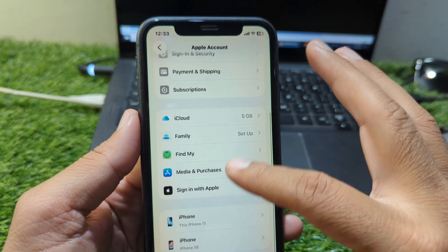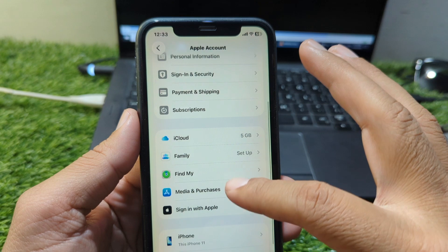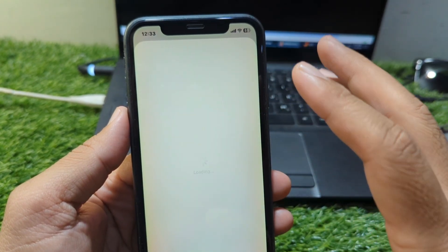Another helpful solution is to check your Apple ID region. If your Apple ID country does not match your card's country, the payment will always fail. Go to Settings, tap your name, then Media & Purchases to view your account and verify that your region matches the card you're using.